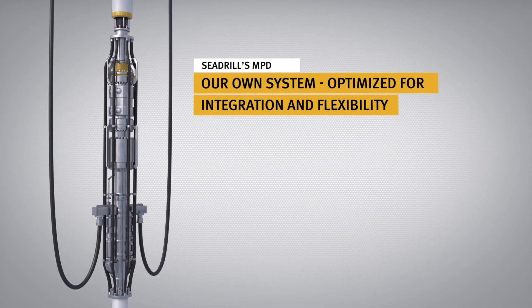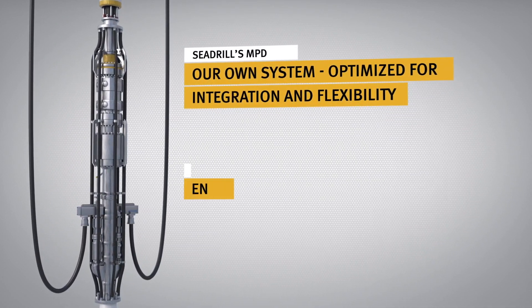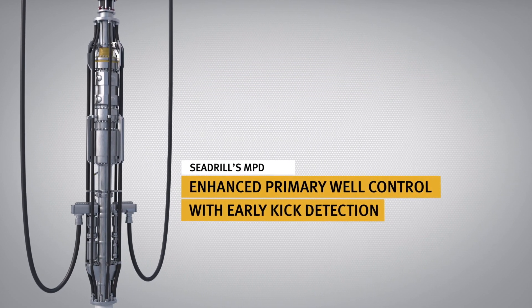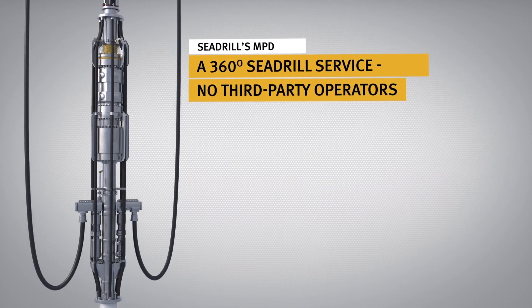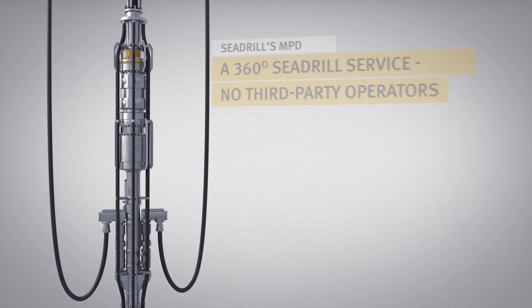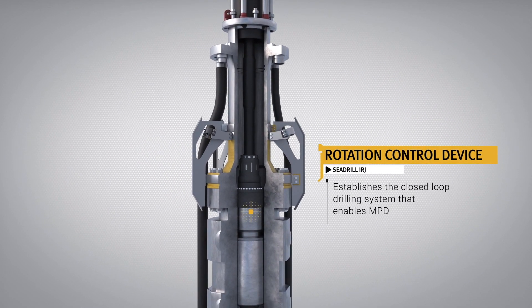As owner-operators, our system offers the most efficient layout, integration and flexibility possible. Our clients will benefit from an optimised service that offers increased productivity through intelligent integration of the system components with our MPD operations, managed by an expanded set of Cdrill processes and procedures.